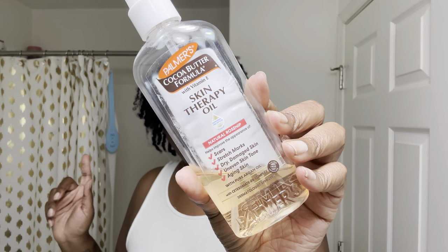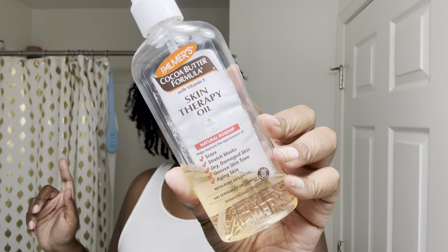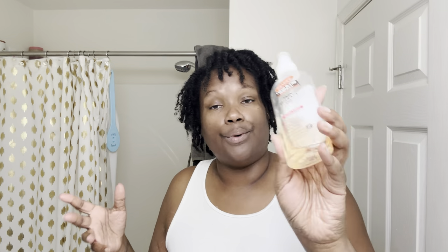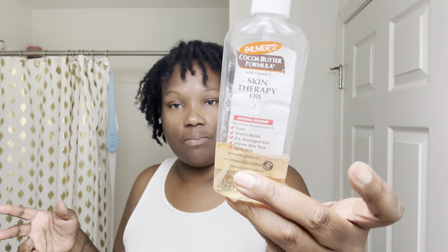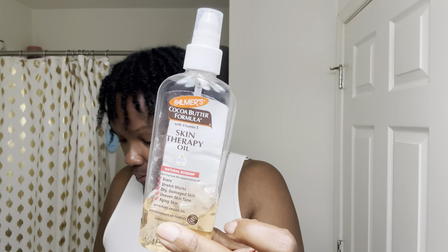Once I get out of the shower, I'm going to moisturize my body down with the skin therapy oil from Palmer's — Palmer's cocoa butter formula skin therapy oil. It helps improve the appearance of scars, stretch marks, dry and damaged skin, uneven skin tone, and aging skin with pure argan oil. As y'all can see, this is a product empty that I'm working on.